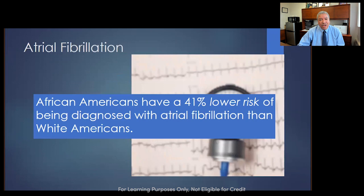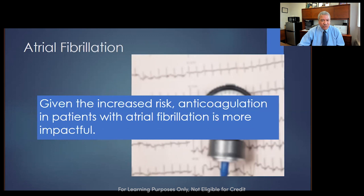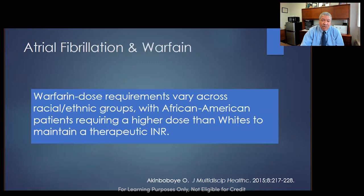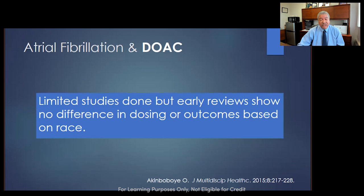Switching to atrial fibrillation — surprisingly, African Americans have a 40% lower risk of developing atrial fibrillation compared to whites. But if they have atrial fibrillation, they have a much higher risk of stroke and sudden death associated with it. So if you see an African American with atrial fibrillation, you need to be aggressive about making sure they're anticoagulated. African Americans generally tend to require much higher levels of warfarin in treatment of DVT, PE, or atrial fibrillation. Thankfully, the newer anticoagulants show no significant dosing differences in studies so far.